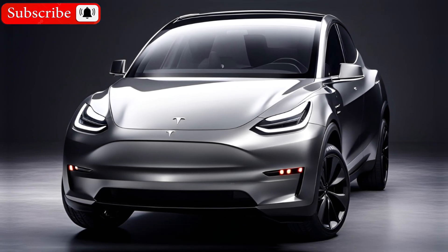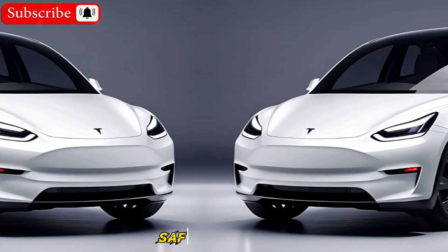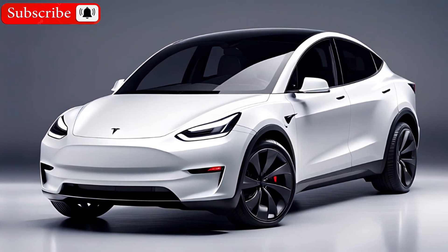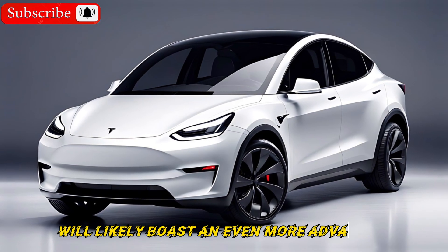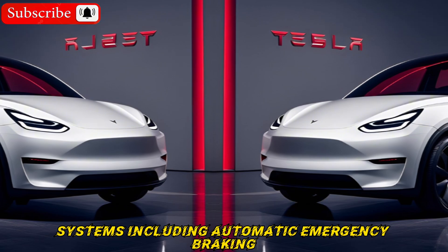Tesla remains tight-lipped about engine specifics, but an increase in power output wouldn't be surprising. Safety is paramount for Tesla, and the Model Y will likely boast an even more advanced suite of driver assistance systems, including automatic emergency braking, lane departure warning, and blind spot monitoring.